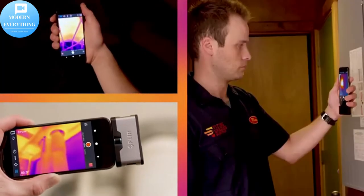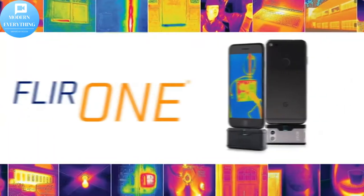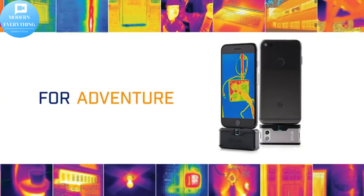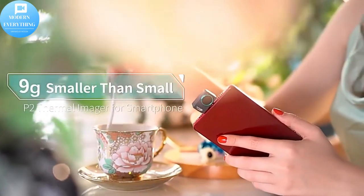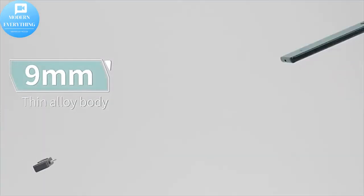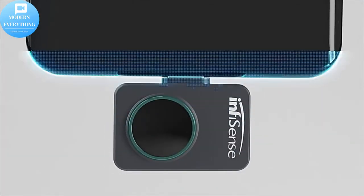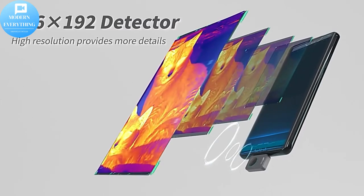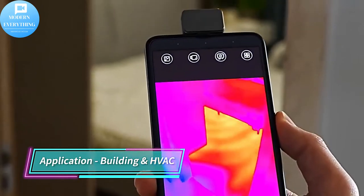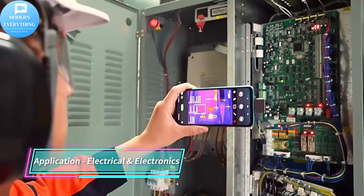Thermal imaging is one of the most powerful technologies ever developed to enhance human vision beyond what we see with our naked eyes. Human vision is limited to a very narrow visible band of the electromagnetic spectrum. Infrared radiation carries radiant heat and, with its longer wavelength, cannot be seen by the human eye. Almost everything around us gives off or reflects heat, which can be seen by thermal imaging.